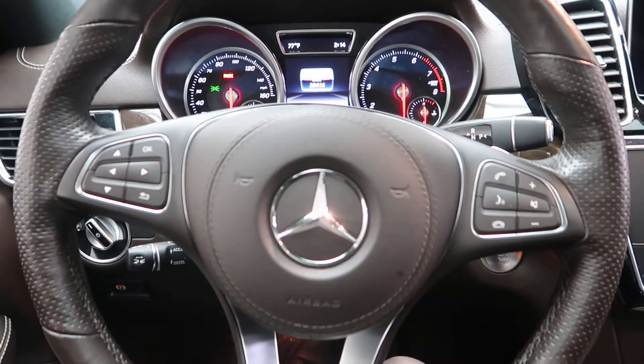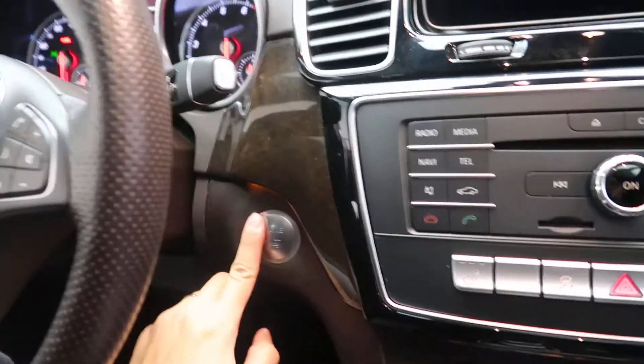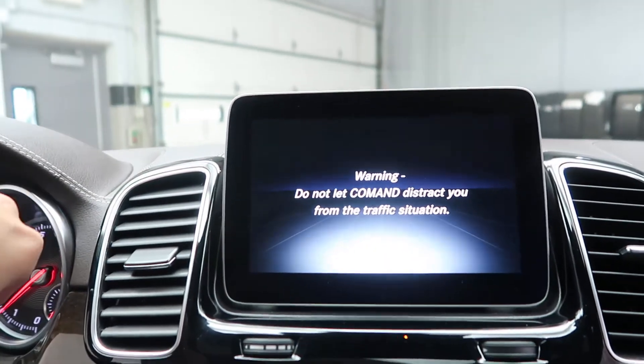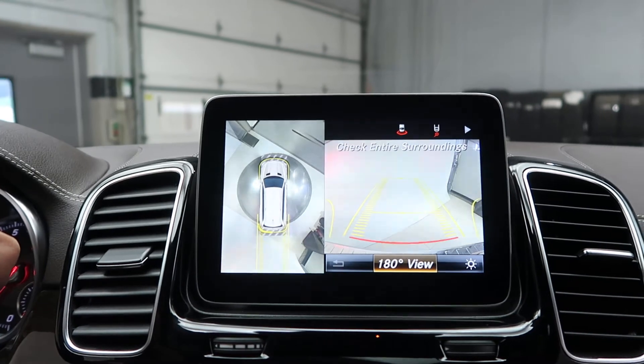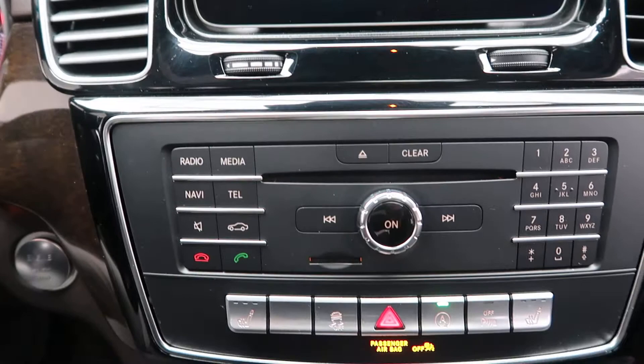Smartphone integration with Android Auto and Apple CarPlay, steering wheel controls, paddle shifters for extra performance, push start ignition, parking assistance package with a surround view backup camera with sensors, and navigation.